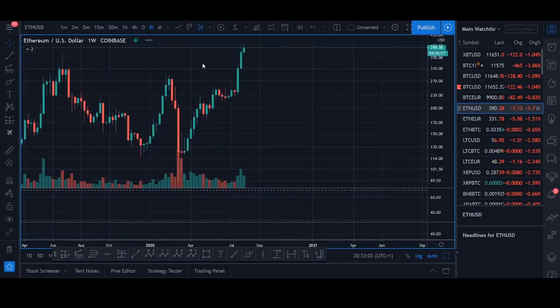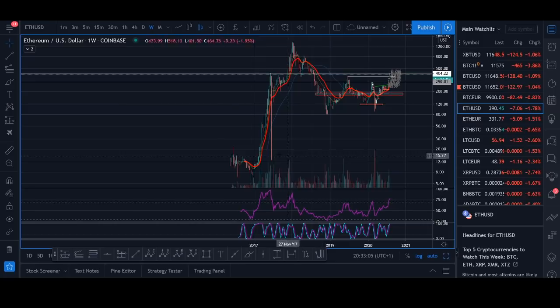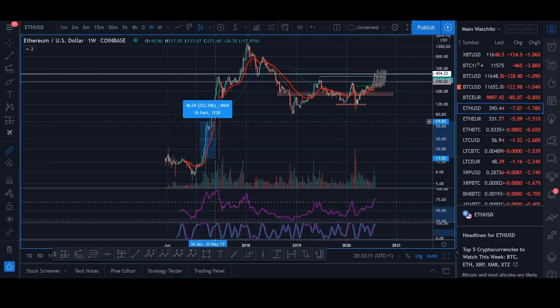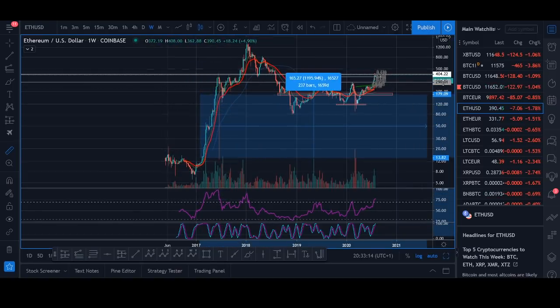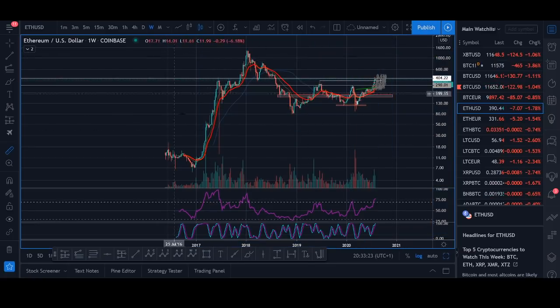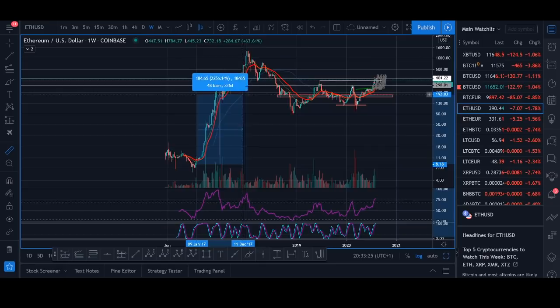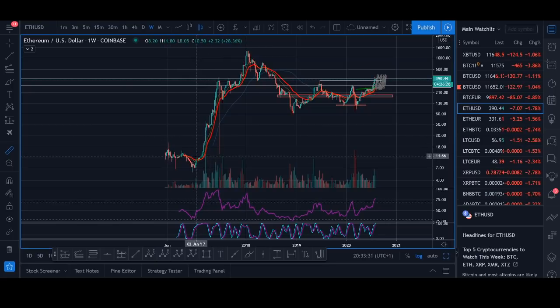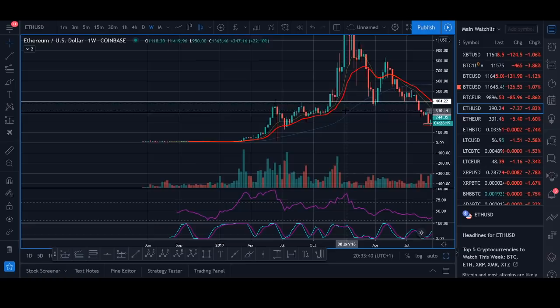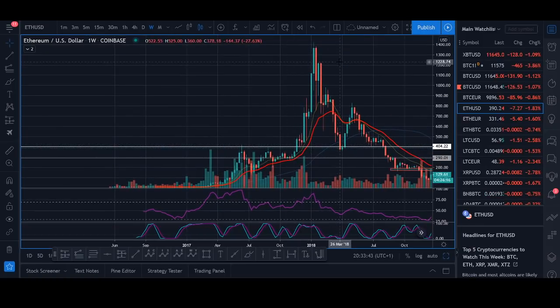I'll use Fibonacci extensions and new all-time high targets to make some predictions, but it can carry on going higher. If we have a quick look at the Ethereum log chart, Ethereum went on that price discovery back in 2017. Chainlink has been breaking out even though Bitcoin hasn't been doing much — Chainlink just seems to be doing its own thing. You can see Ethereum literally carried on going higher once it broke out. Once it broke out at the $400 level back in 2017, it just went on a rally.